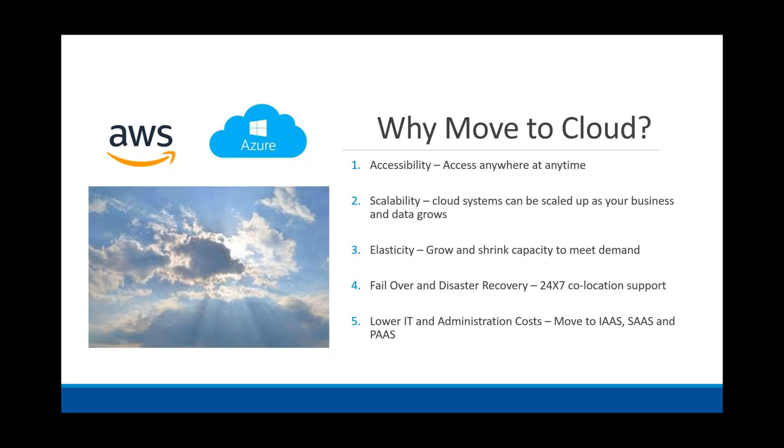We also see organizations who just want infrastructure as a cost — they don't want to buy servers, they want to get them through Azure, Amazon, or Google. We're also seeing platform as a service, where you get the full solution to build and use — and that's where Talend and some of the technologies we're showing today come in.